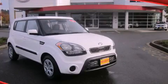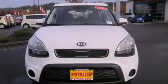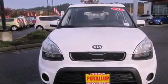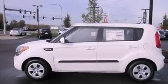This is a brand new 2013 Kia Soul, personality on wheels. It has a 1.6 liter four-cylinder engine and a five-speed manual transmission.